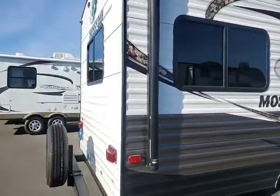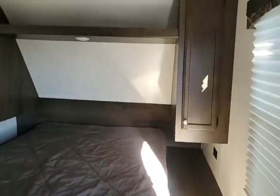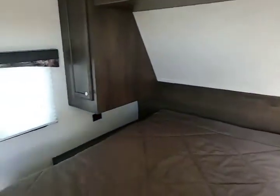Let's check out the inside. Right when you walk in, to the right you do have a nice queen-size bed. Storage on both sides, fully walkable storage underneath, and a place for the TV and a curtain for privacy.